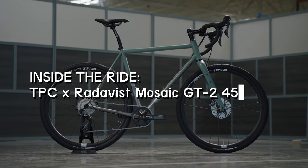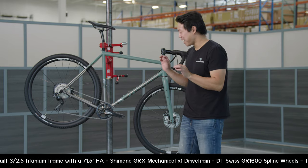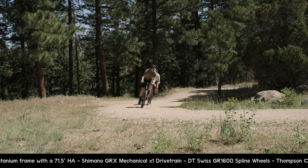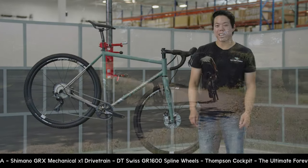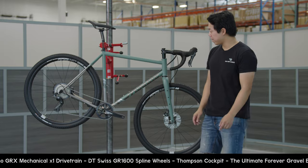The wait is over — it is even better than I expected. The hype beasts, they're not ready. Hey, I'm Bruce from The Pro's Closet, and today on Inside the Ride, we're taking a closer look at this Mosaic GT245.